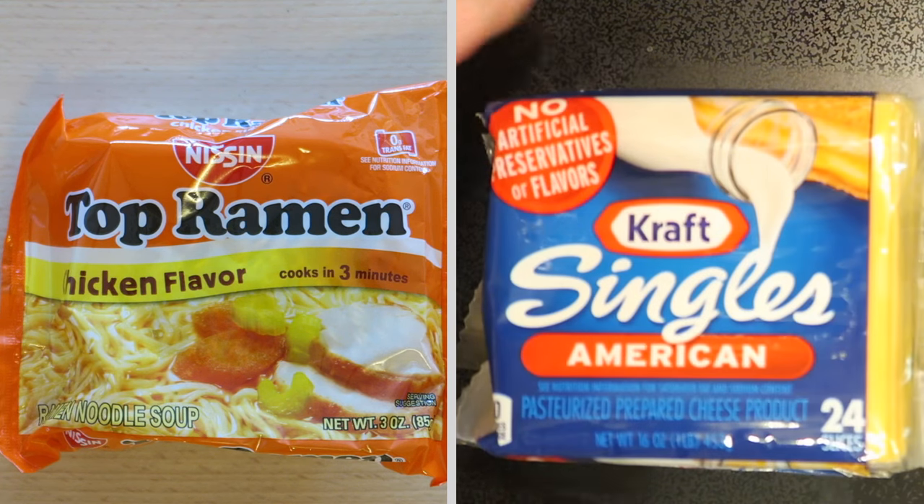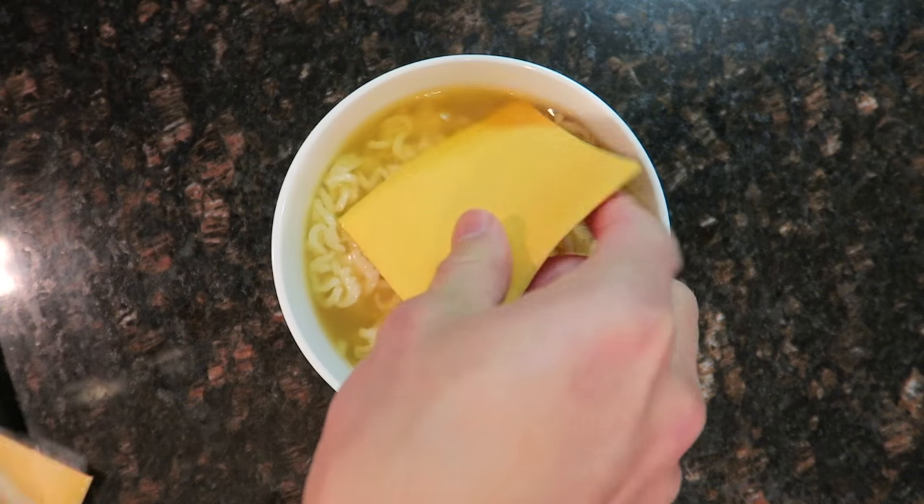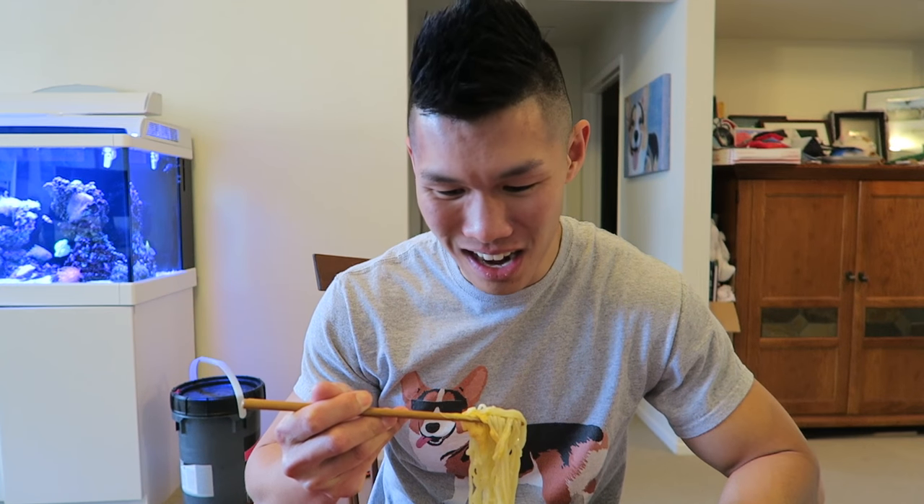Today we will be tasting and ranking the top ramen hacks. Let's get started. Ramen and American cheese — I'm a little bit nervous because last time I had cheese in a ramen, it didn't turn out too well. It's not bad. It's salty and creamy and cheesy at the same time. The cheese needs to be in a chicken ramen. Out of ten, I would give this ramen hack a nine.